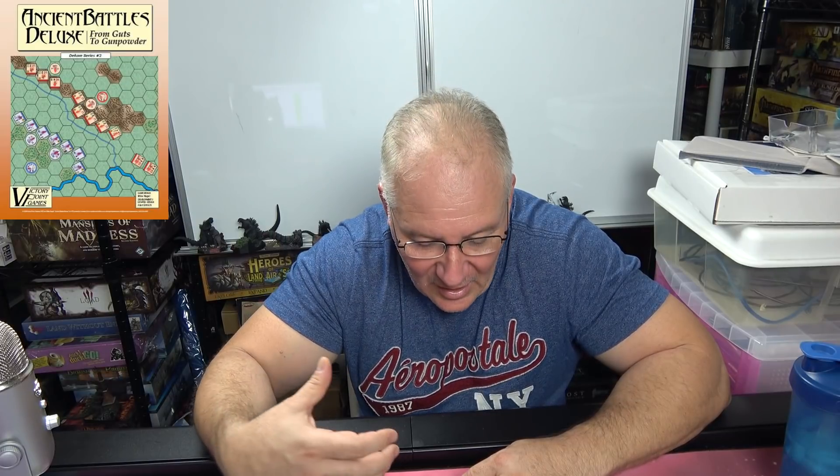Another fantastic experience at number five is Ancient Battles Deluxe. Just a wonderful, fantastic experience — a game that I really enjoyed. It forced me to push something off the list I didn't expect to push off. This is a game that's very deep, very well put together, and I really enjoy the experience. Check it out: Ancient Battles Deluxe.